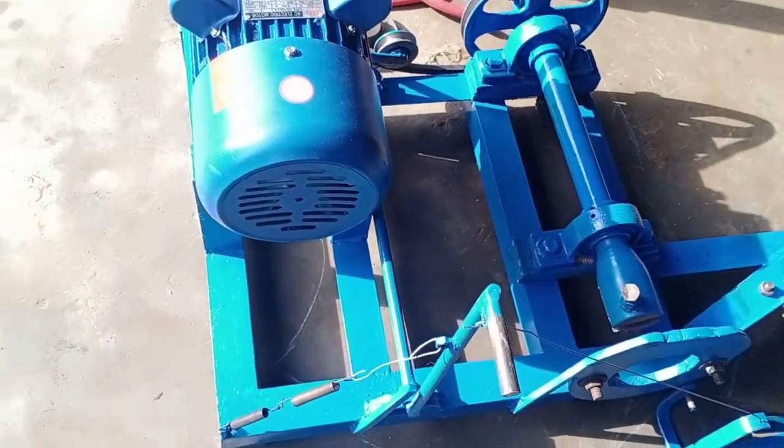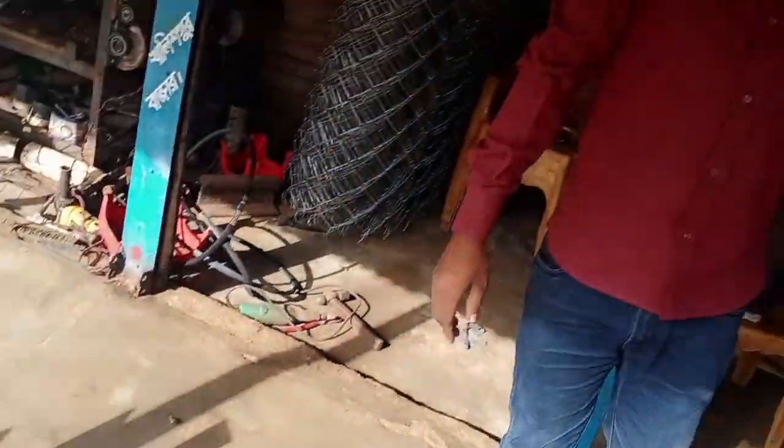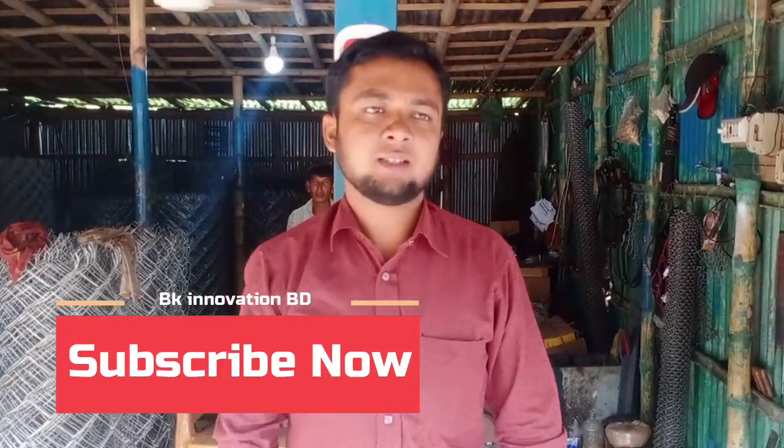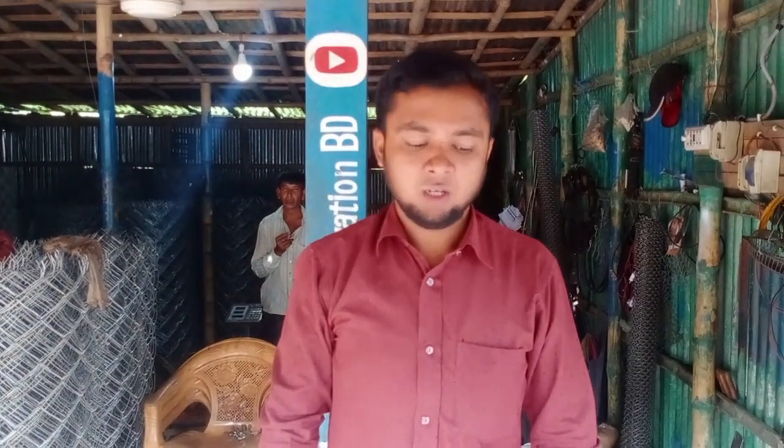If you are watching the video, please subscribe to the channel. This is how the oil is going to be.